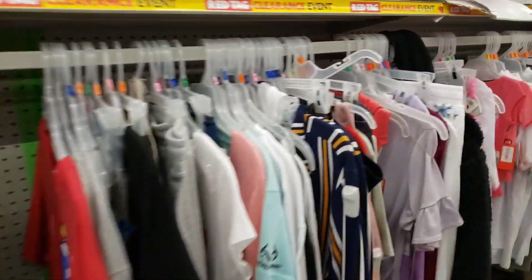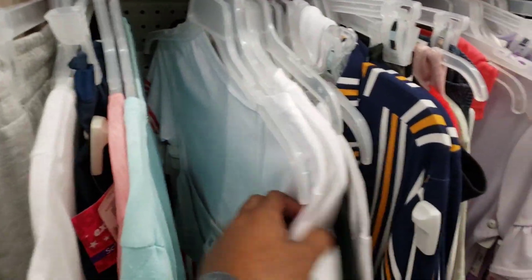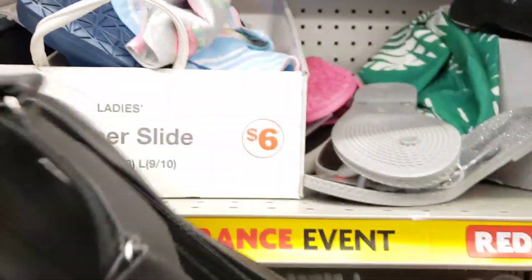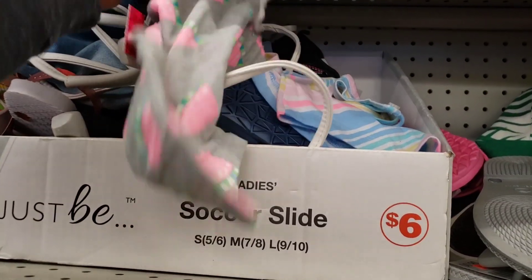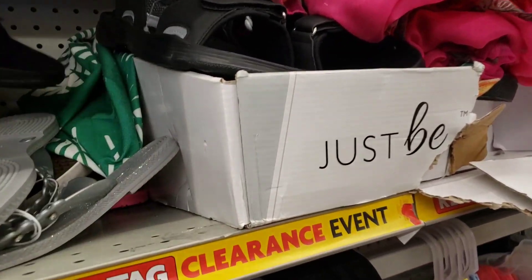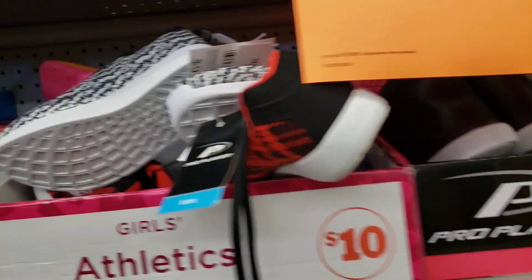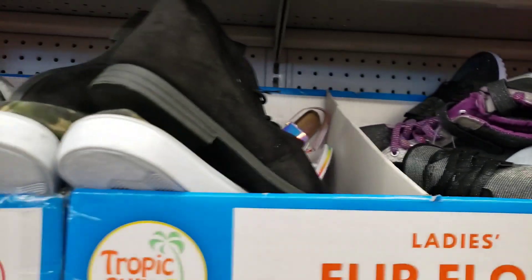Keep in mind that these items may not have the clearance sticker on them. You know what — I didn't even check the shoes and things. I'm going to check the shoes, but I just want to point out to you guys what it looks like.